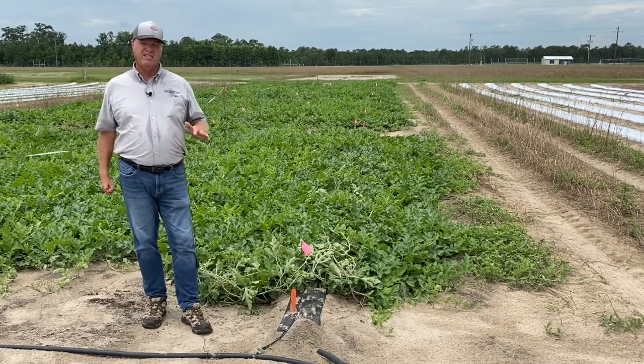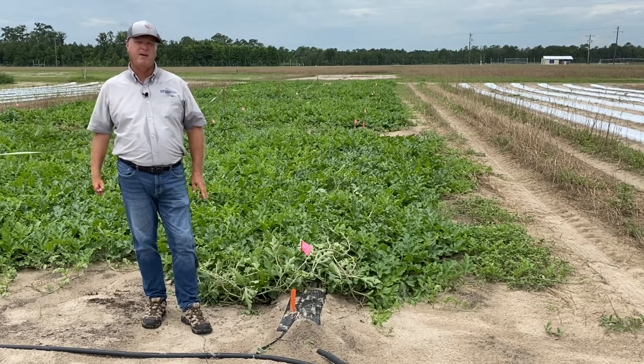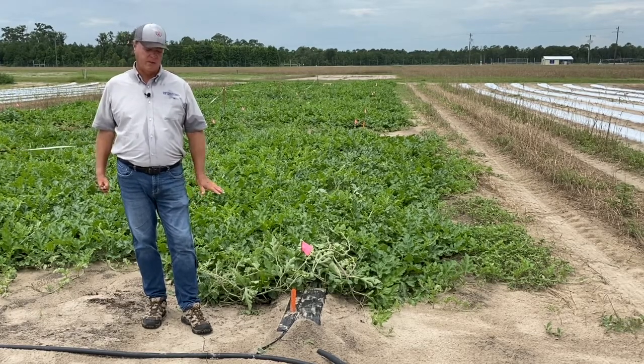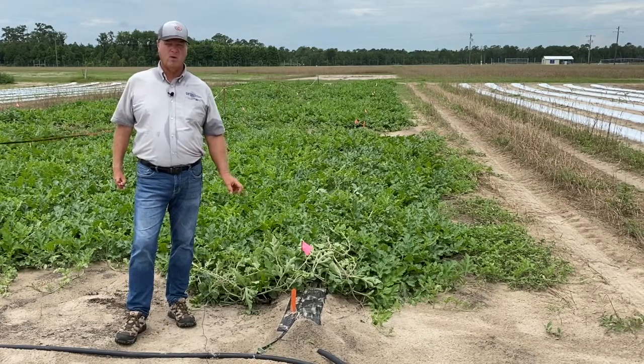Most of the watermelons in this area are grown with drip irrigation. When you go further south in the state, they may be grown with seepage irrigation, but up here it's very standard to have drip irrigation under the plastic mulch.